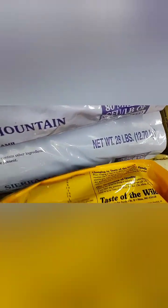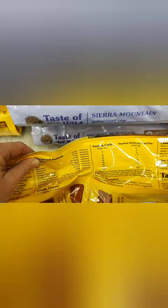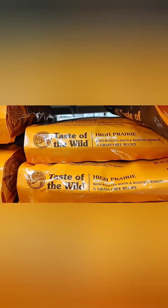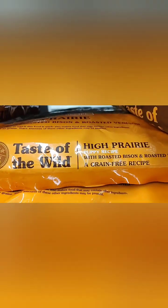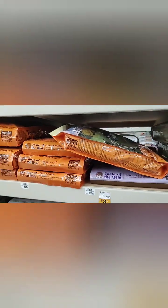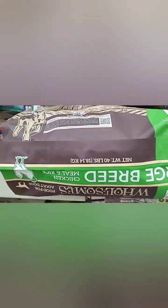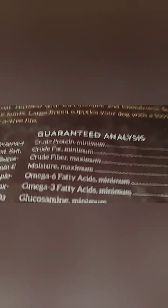Let's look at the protein: 32, fat 18 — too much, too much for puppies. They will grow too fast. This is the orange one, Taste of the Wild, and it says puppy recipe: protein 28, fat 17. I would still go a little bit lower for puppies.